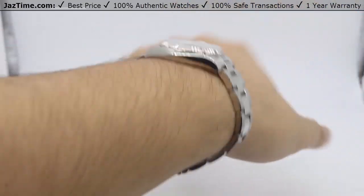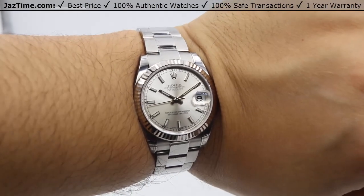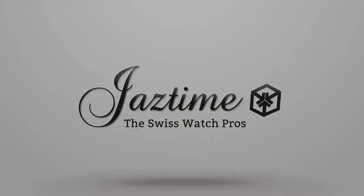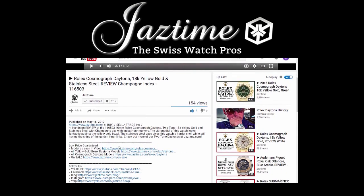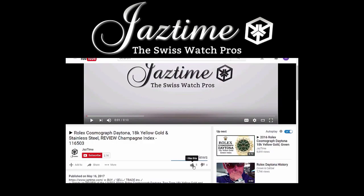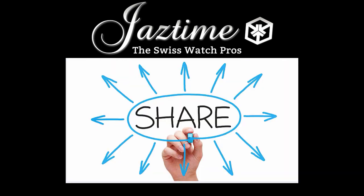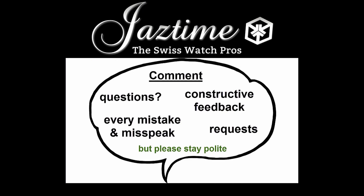If you're interested in this watch or any other watch at the lowest possible price, check out our website at JazTime.com where the lowest price is guaranteed and we offer a one-year warranty. If you liked the video, please like, comment, and subscribe below. If you want to share a watch with friends, use the share button below on any platform. If you have questions, constructive feedback, or want to tell us about mistakes, just write a comment below.